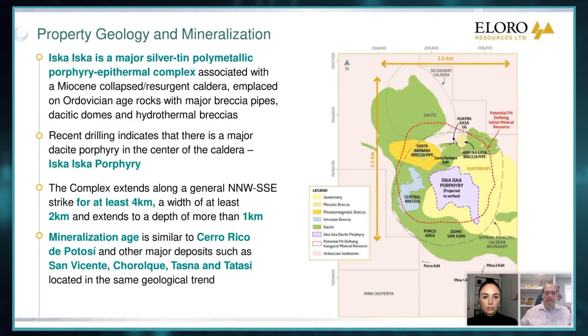If we look briefly at the geology, you're in a massive volcanic edifice. The Iska Iska peak is about 4,400 meters and the valley is about 3,300, so you're looking at a kilometer of relief. This is a classic collapsed resurgent caldera. We have two major phases of mineralization, all of which happened in the Miocene about 13 to 14 million years ago. We have an early porphyry-tin stage where there's tin, silver, and lead mineralization.